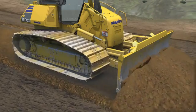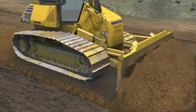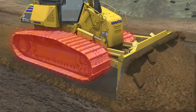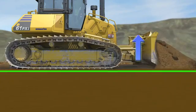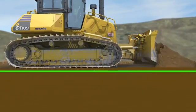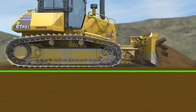The blade will continue to lower until it meets the target design surface or until the blade load reaches a maximum. Should the blade load exceed a maximum, the blade will automatically raise to minimize track slip and maintain forward momentum. This maximizes productivity while minimizing track wear and damage to the graded surface caused by track slip.